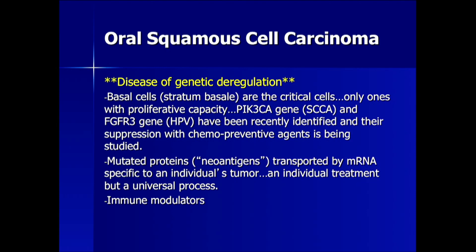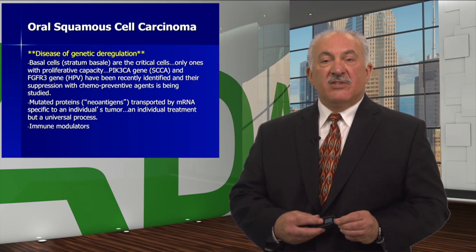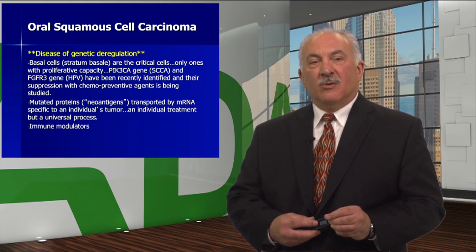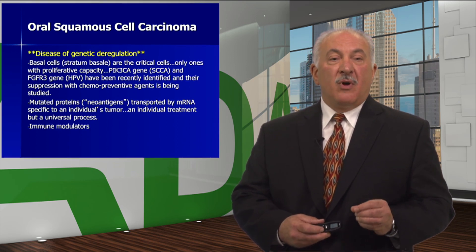Oral squamous cell carcinoma is a disease of genetic deregulation. The basal cells — stratum basali — are the critical cells because they are the only ones with proliferative capacity. The PIK3CA gene for squamous cell carcinoma and the FGFR3 gene for HPV have recently been identified, and their suppression with chemopreventive agents is currently being studied. Also, mutated proteins called neoantigens transported by messenger RNA specific to an individual's tumor will be an individual treatment but a universal process.